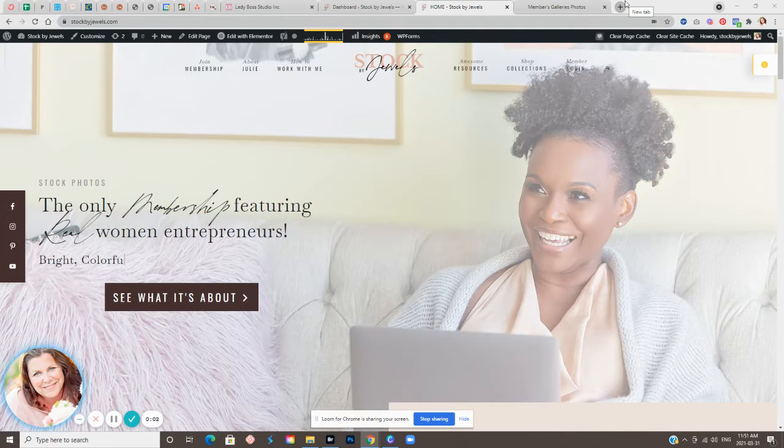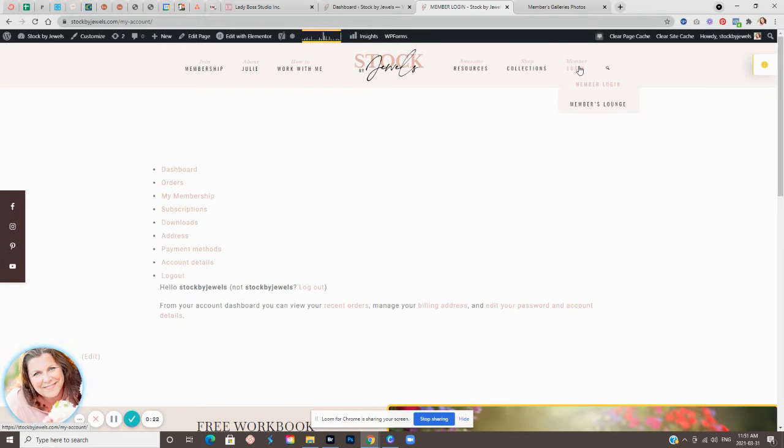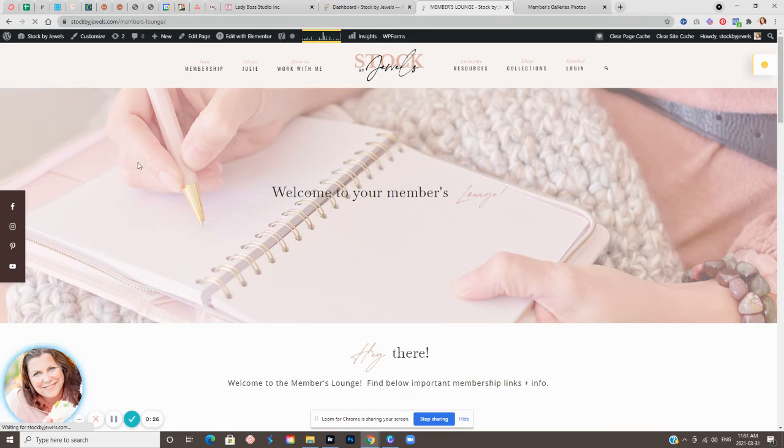Hey there, I just wanted to give you a little tour of what's inside Stock by Jewel's Stock Photo Membership. This is the homepage. Once you join the membership, you will be brought to the login — the member's login area. And of course, we have some amazing resources for you.